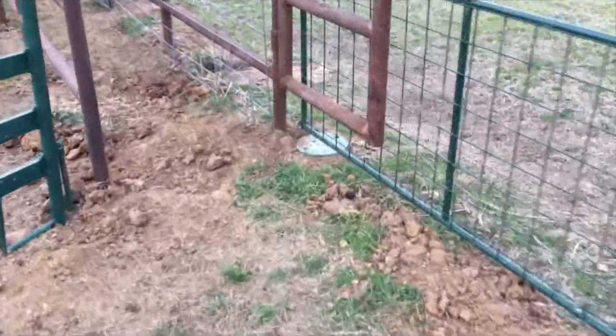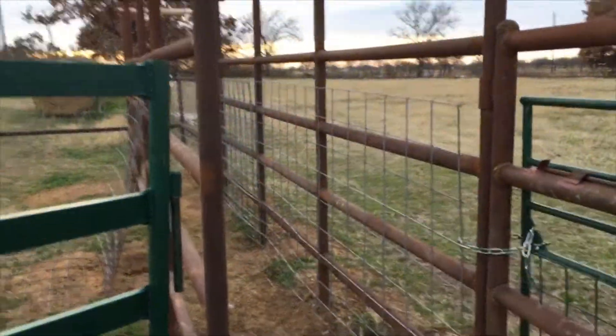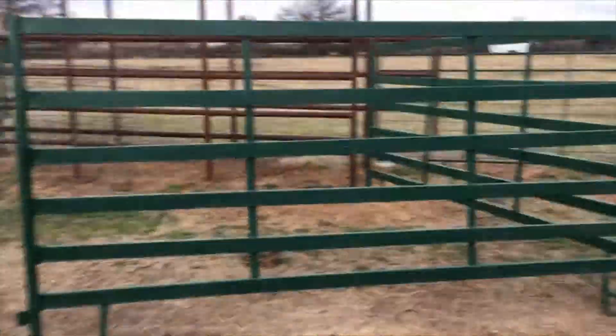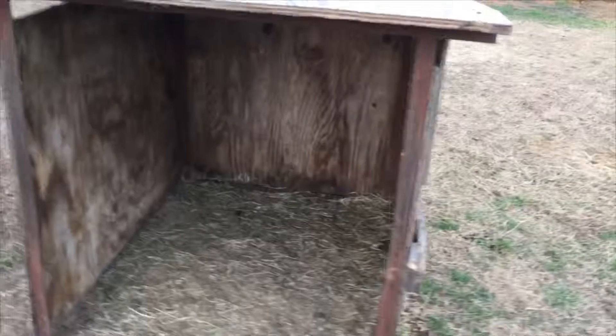We used to have the water trough over here, so you can see where it was. But then me and my dad decided to build this chute so we can work with our cows and give them shots and stuff in here. That's why we have these two big gates right here, and then we got a little calf hutch for them.